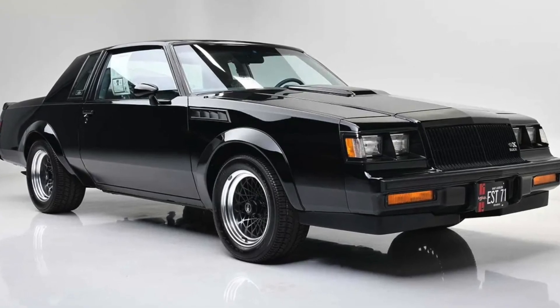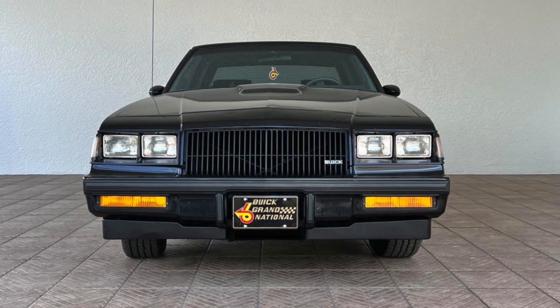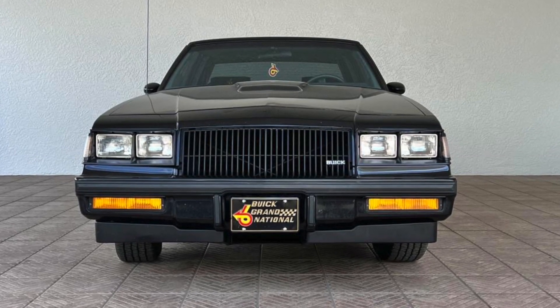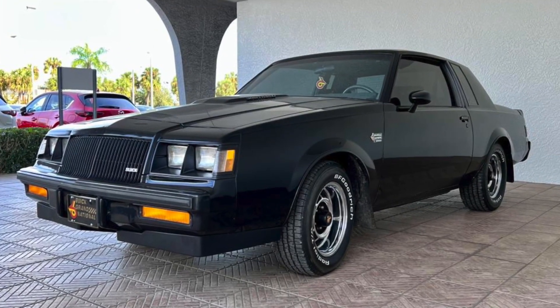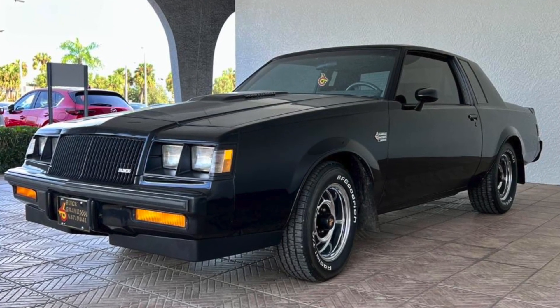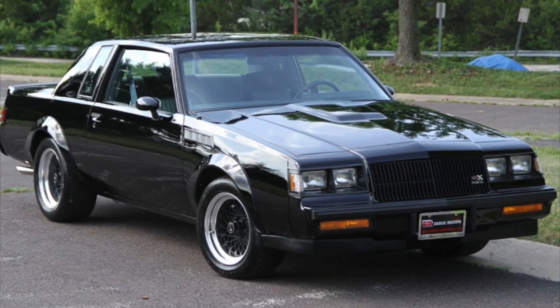The 1987 Buick Grand National is a classic muscle car with a sleek and aggressive design. Its exterior features a blacked-out grille, elongated hood, and sharp, angular lines that give it a menacing appearance. The car sits low to the ground on blacked-out alloy wheels, and it's finished off with a set of dual exhaust pipes.